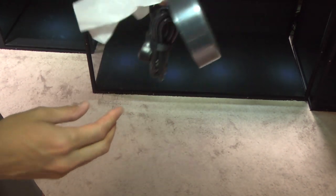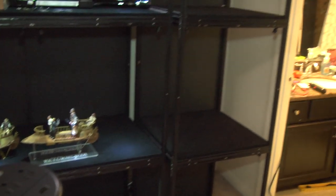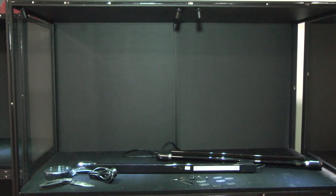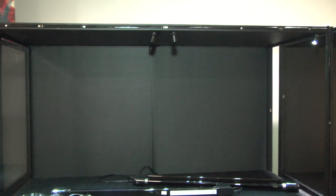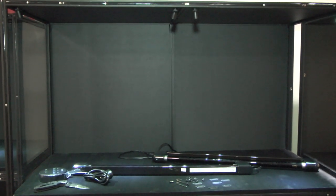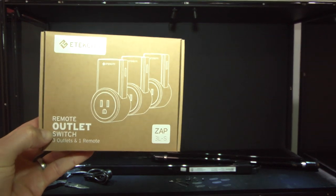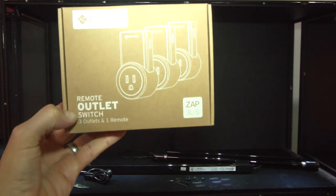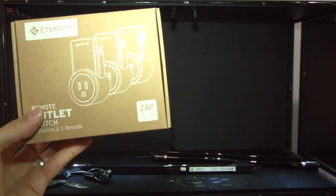I'm installing a power strip with USB ports — it's black so it'll blend in — in the top right side of the case. Since I'm building a blacklight display box, I needed a way to control the blacklight and the LED lights. My solution — for 20 bucks on Amazon — is a remote outlet switch. I'll have the links in my Amazon link at the bottom of the video.